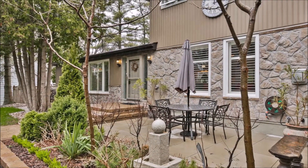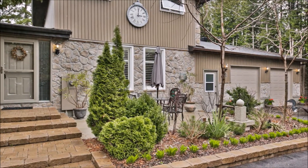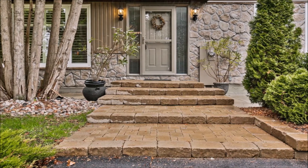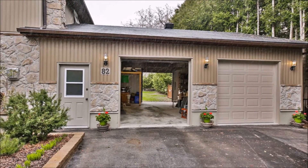Oversized two-car garage with inside entry via practical breezeway provides large parking space, storage, and workshop. Added bonus: drive-through garage to the backyard. Large front yard with L-shaped driveway will accommodate parking for six vehicles. Extensive professional landscaping and stonework shows pride of ownership by current owners.